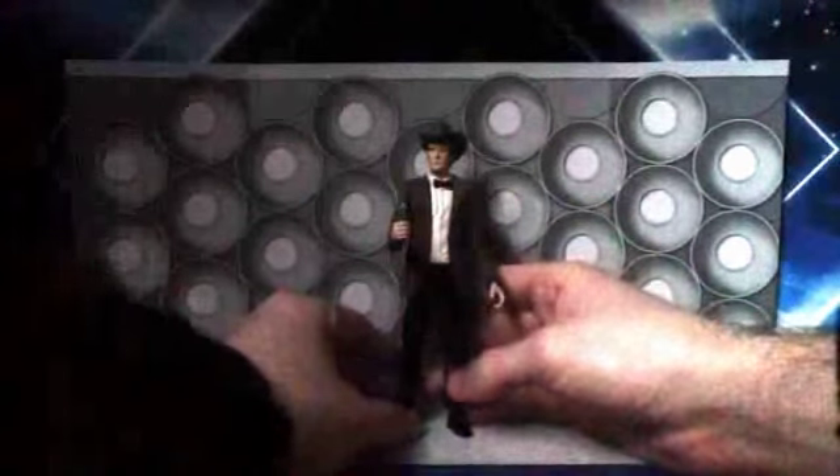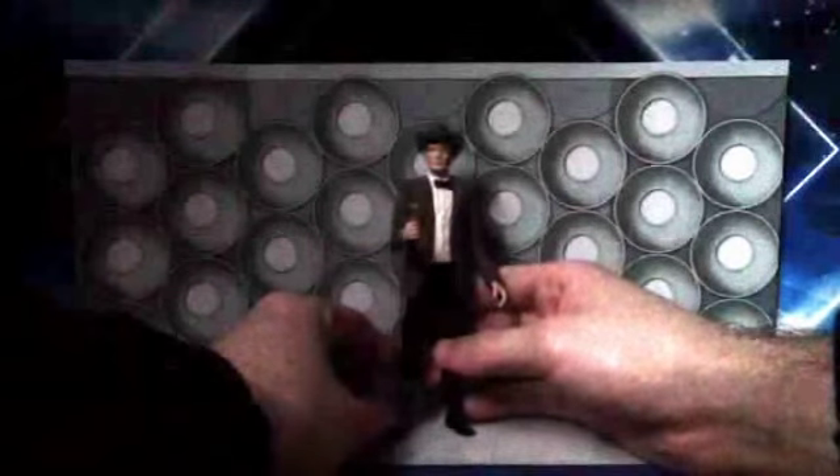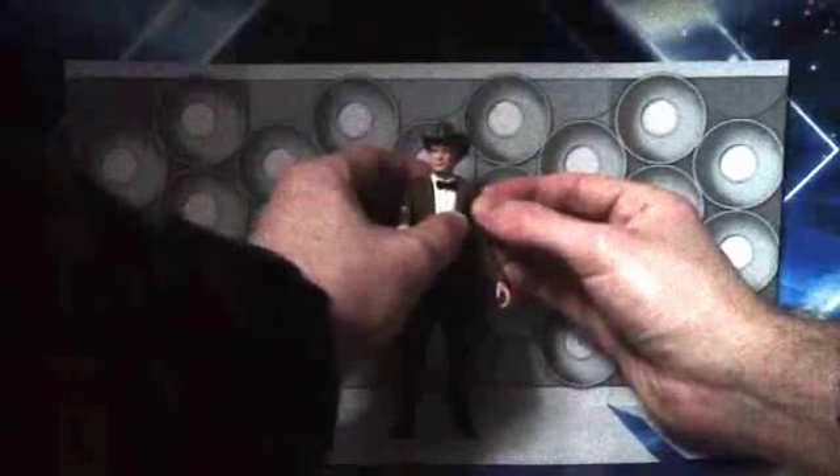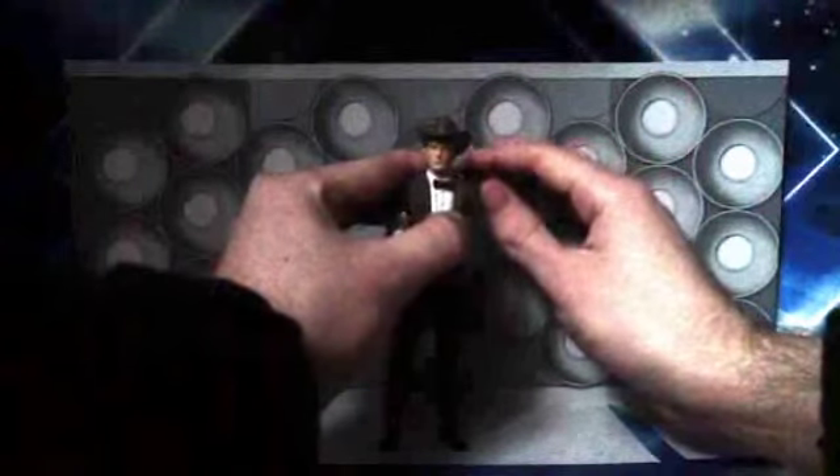Regarding the articulation: the head is very stiff, so I wouldn't try doing a 360 turn as it will probably damage the neck area and cause paint rub. There are no ball-jointed shoulders as this was before they introduced that into the line, but the arms can do a 360. There is articulation in the biceps and they can also do a 360. The elbows can move up and down, and at the elbows you've got that patch which has been present on previous tweed jacket figures.